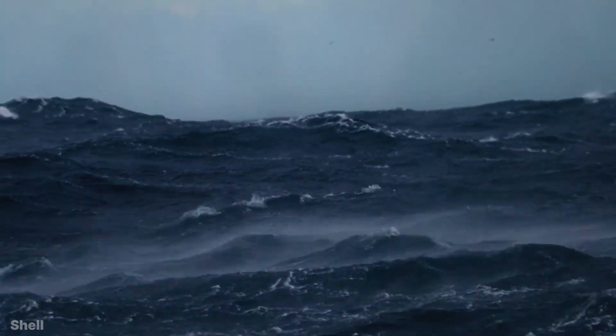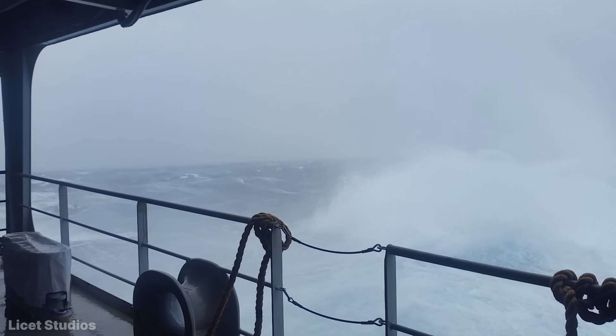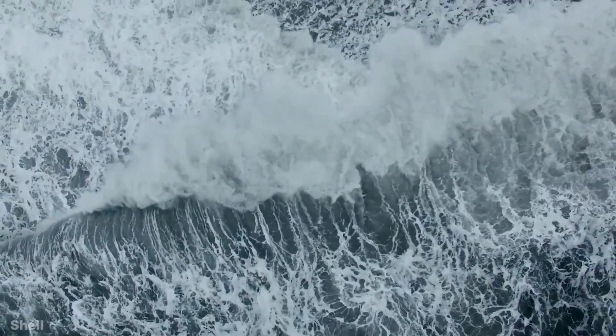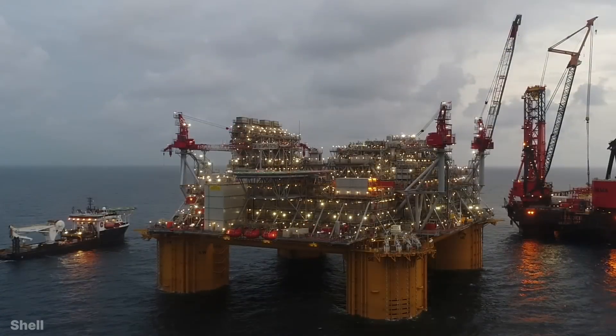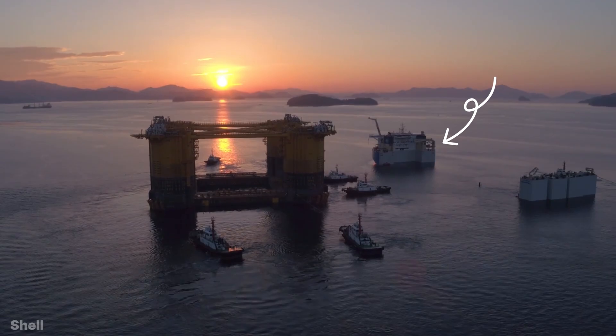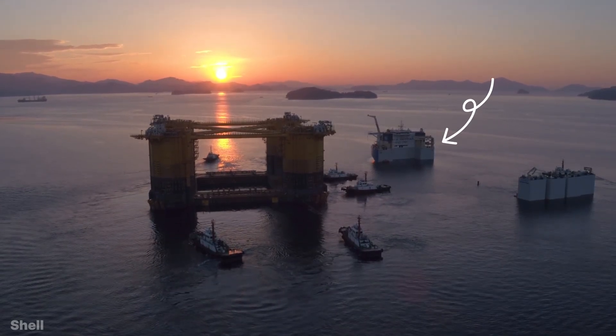The super typhoon was now just 48 hours away, and as it was coming closer, its signs were also emerging in the sea. The winds and waves in the sea were increasing, which was a sign of danger for the Appomattox. The next moment was very delicate. Loading the oil platform on the vessel is a very complicated task.